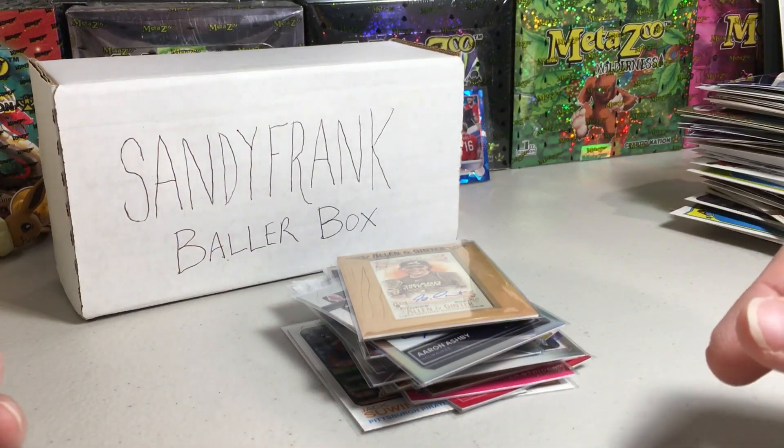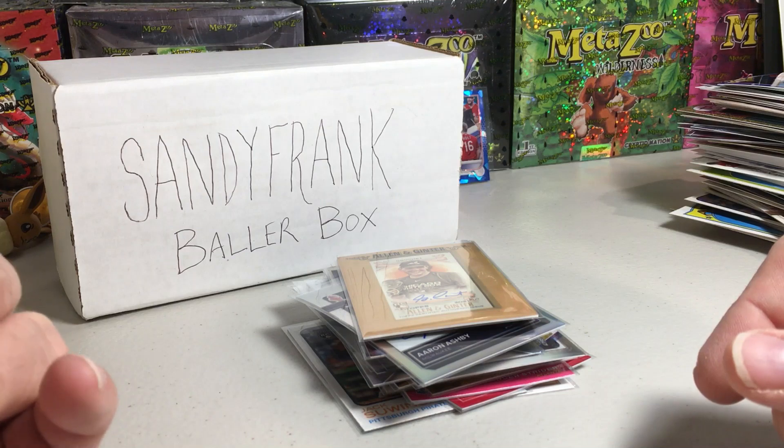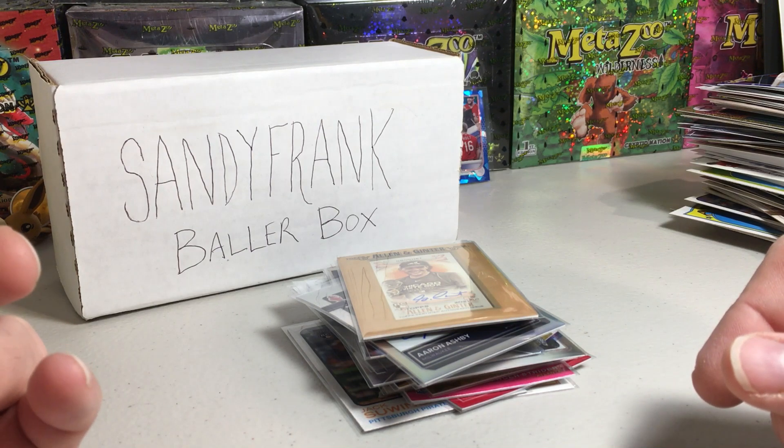That's our Sandy Frank Baller Box. This was a nice box this month. Stay tuned for August — we should have some more hits, hopefully. Alright, later.